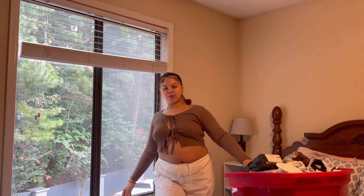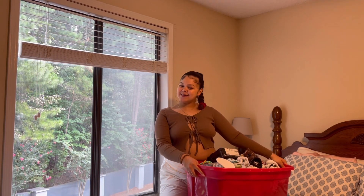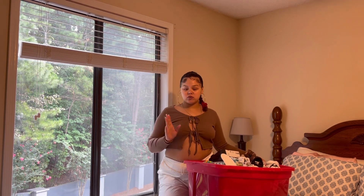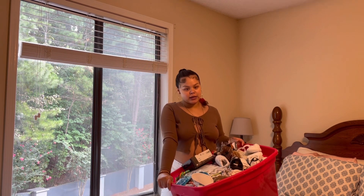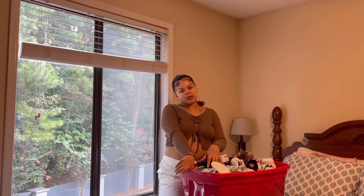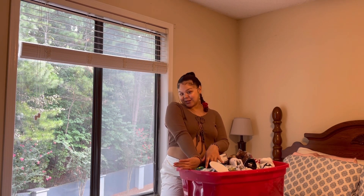What's good everybody? I'm back with a video for my son. We got a bunch of goodies from my boyfriend's family. They have twin boys and basically everything in this box is from them. We have so many items to go through so I just want to go ahead and jump right into the video and get started.